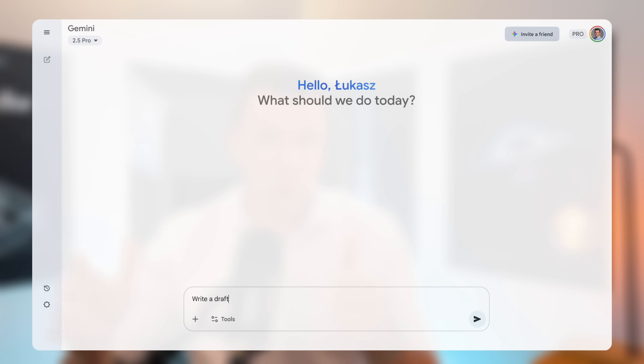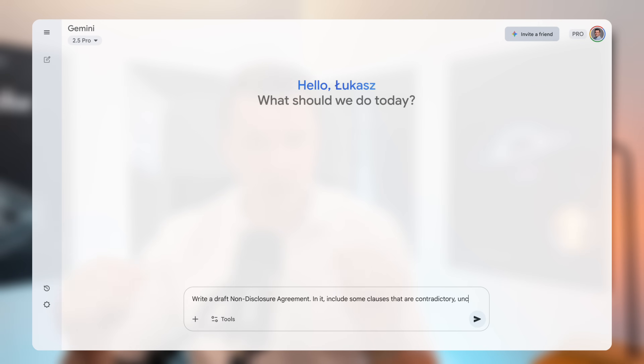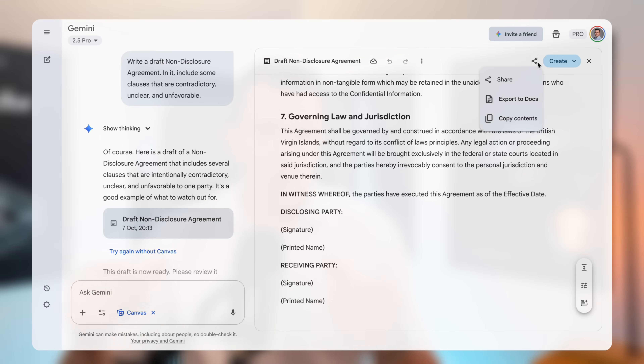There is a better first step. Instead of showing you a real contract, I'm going to use another Google AI, Gemini, to create a deliberately flawed sample agreement for us. I'll prompt it: write a draft non-disclosure agreement, and include some clauses that are contradictory, unclear, and unfavorable. Gemini has now created our flawed document.